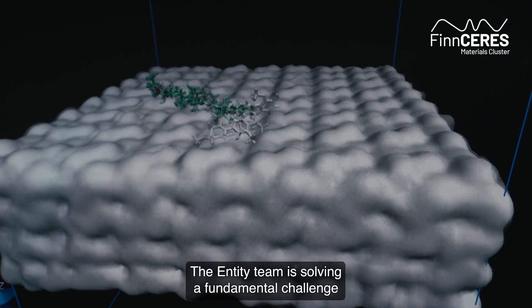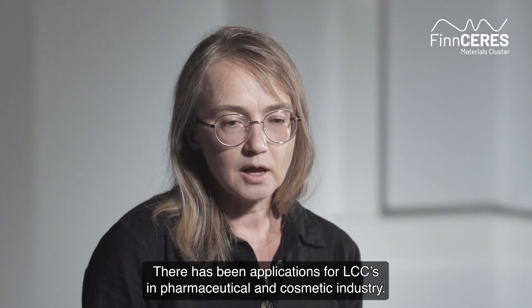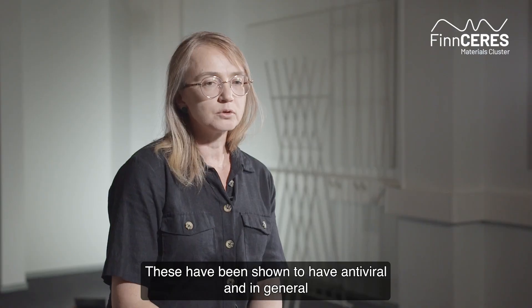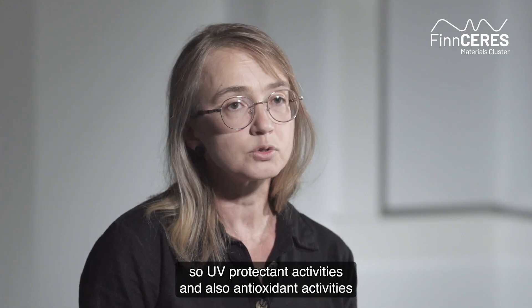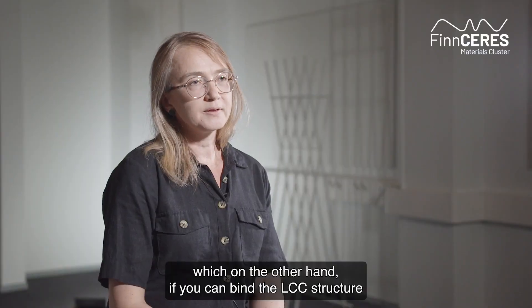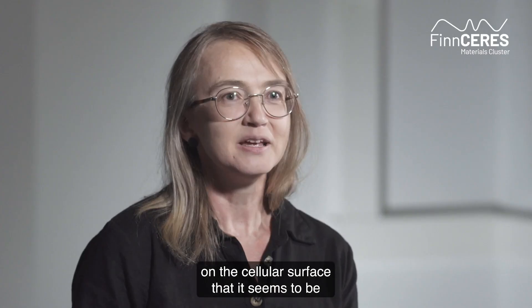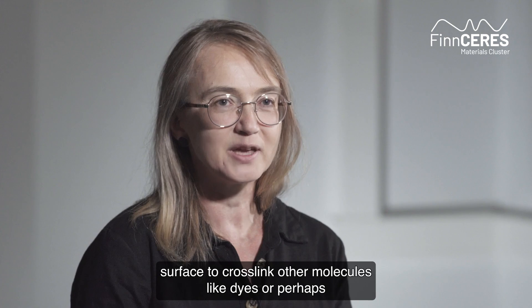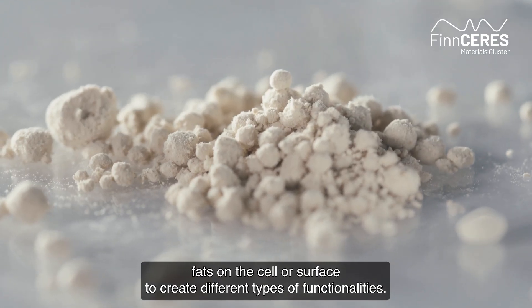The Entity team is solving a fundamental challenge, and there are many possible applications across multiple industries. There have been applications for LCCs in the pharmaceutical and cosmetic industry — these have been shown to have antiviral and antimicrobial activities, also anti-radiation and UV-protectant activities, and antioxidant activities. If we can bind the LCC structure on the cellulose surface, we could use the polyphenolic domain to cross-link other molecules like dyes or fats on the cellulose surface to create different types of functionalities.